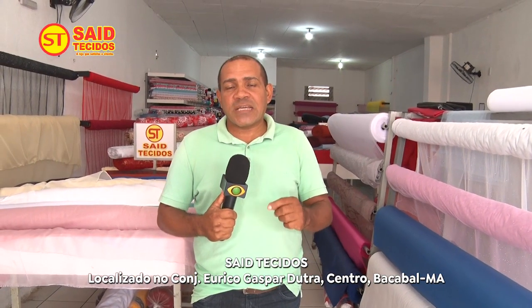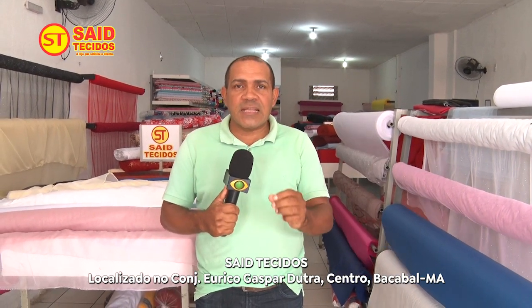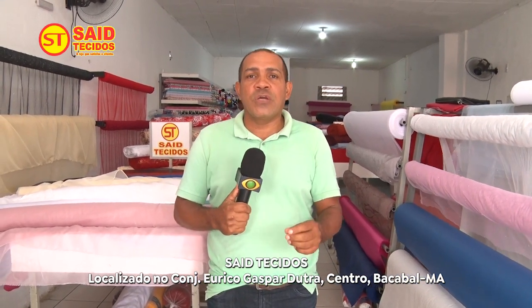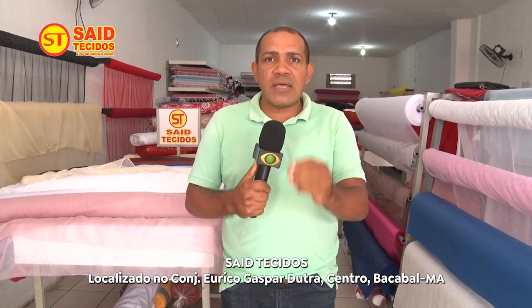Loja Saídio Tecido, a loja que satisfaz o cliente, no Conjunto Eregas Paduta, no centro de Bacabal. Você, cliente, que queira realmente um tecido de qualidade, venha para cá, porque temos promoção nesse momento.